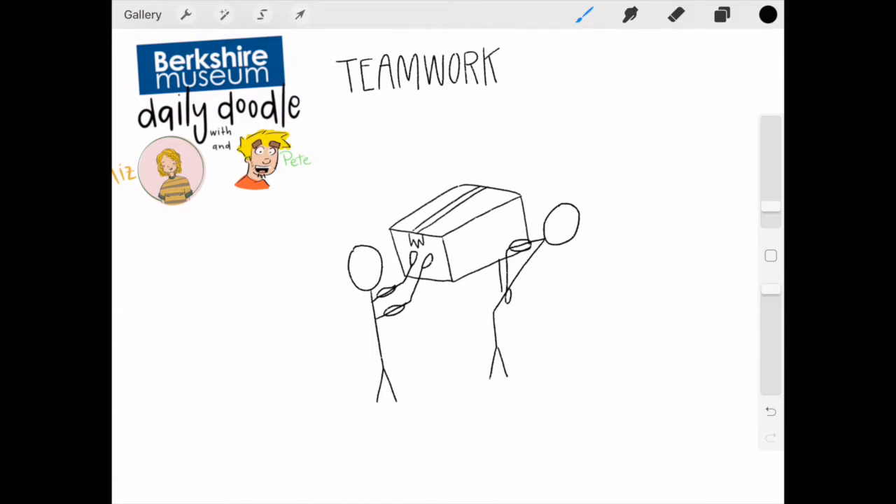This isn't the correct way to carry a box, I would say, but this is how the doodle went. So they're going upstairs — I would not carry a heavy box upstairs this way. I would not suggest putting it on your friend's back and pushing them upstairs, but as long as you have a friend to help and you guys do some teamwork, I guess it works.